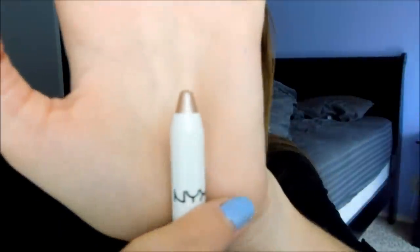And then I got another NYX Jumbo Eye Pencil, and this one is in Yogurt, and this color is amazing. It looks like a rose gold — it is very similar to Urban Decay Sin Eyeshadow. I cannot wait to layer that; it's going to be amazing.